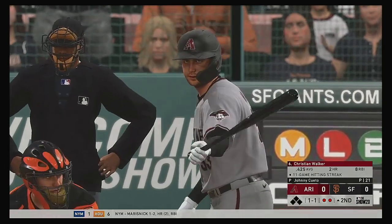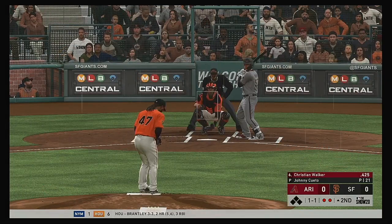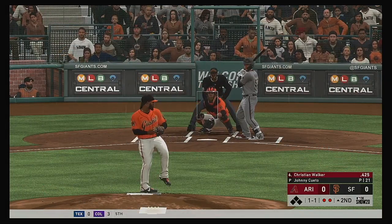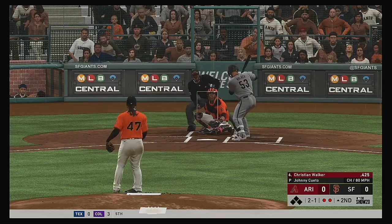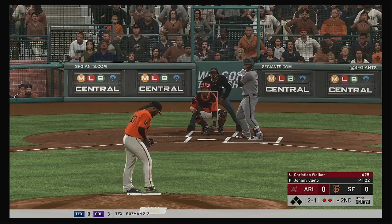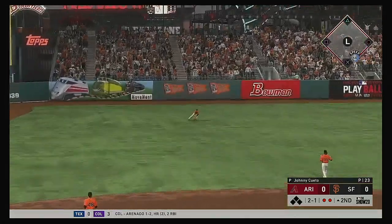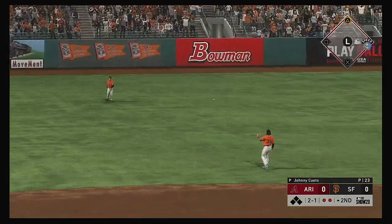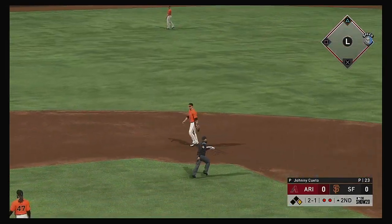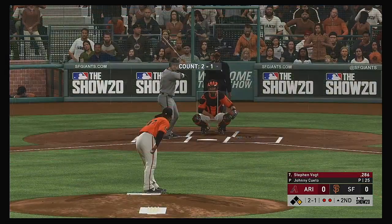Striding in, Christian Walker — definitely off to a fast start in the early part of the season. A changeup taken low in the dirt for a ball. The rain is starting to intensify, coming down a little heavier now. We'll see how much longer the umpires can wait. I think it's time to get the grounds crew out.